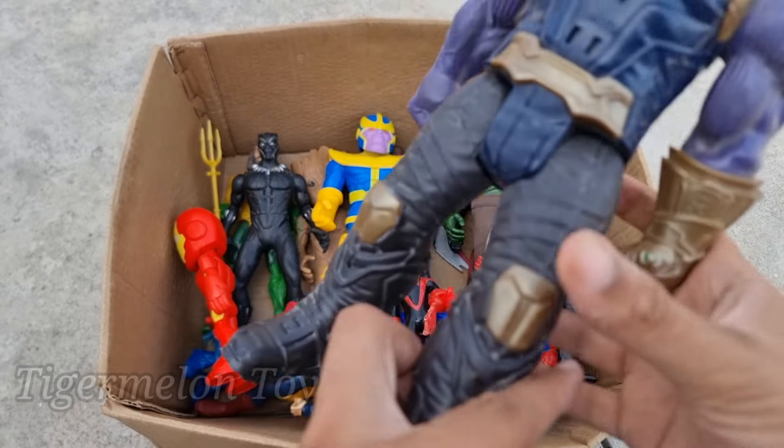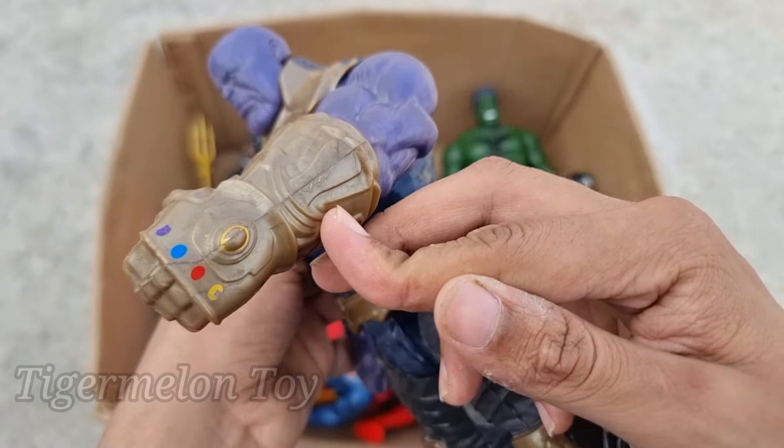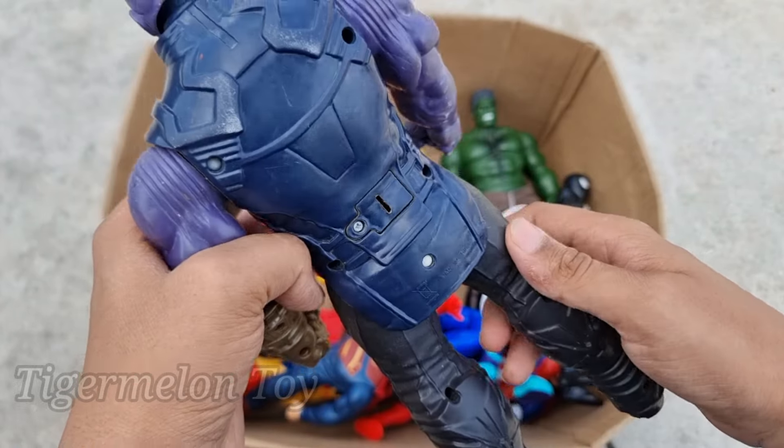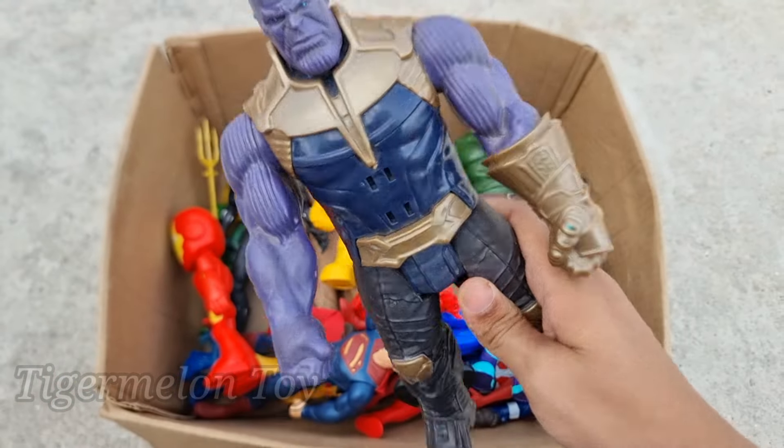Now who is this purplish one here, guys? Look at his very cool golden gloves, look at the purple skin. This is a very angry and very huge super villain — the villain of the Avengers. This is the purple monster — this is Thanos!